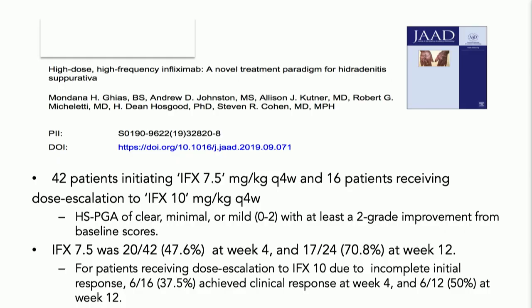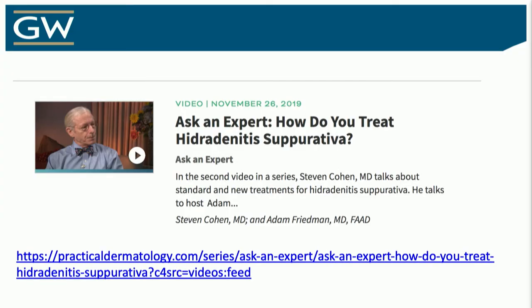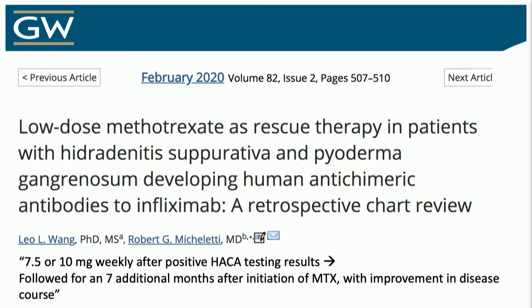If interested, I did a great interview with Dr. Cohen, the senior author on that paper, who walks through how to do the infliximab dosing. Also, in patients who develop neutralizing antibodies, there is evidence that low-dose methotrexate can help prevent that. I don't think methotrexate works well to treat disease — this is more to prevent treatment resistance.